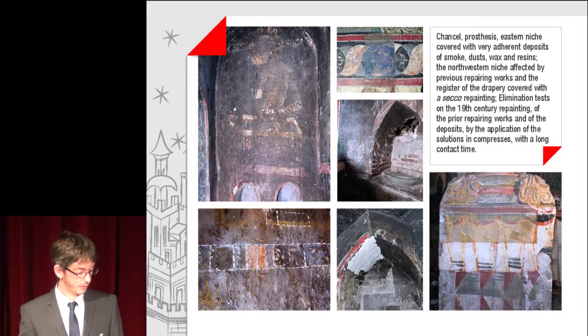Chancel, Prothesis eastern niche, covered with very adherent deposits of smoke, dust, wax and resins. The north-western niche affected by previous repairing works, and the register of the drapery covered with a secco repainting. Elimination tests on the 19th-century repainting of prior repair works and on the deposits, by application of solution in compresses with a long contact time.